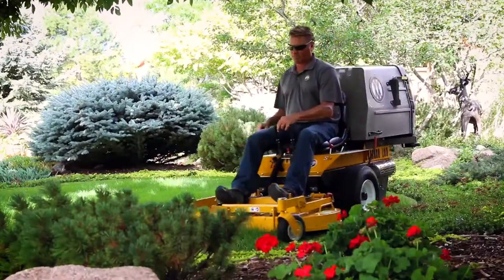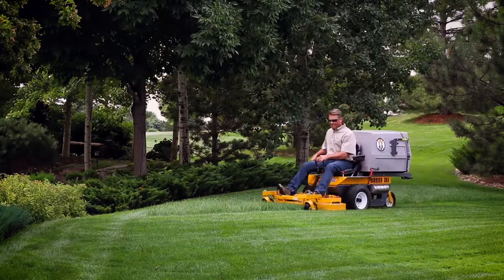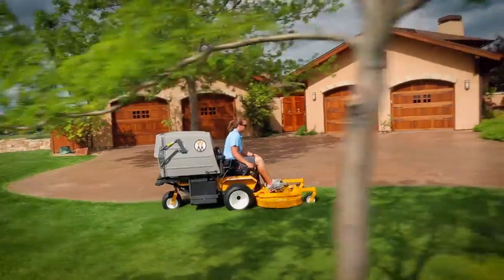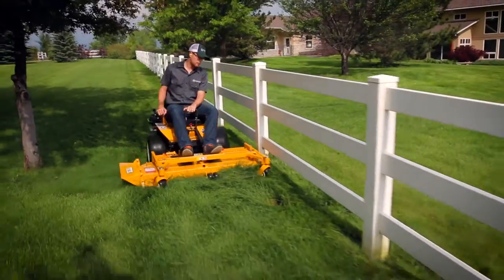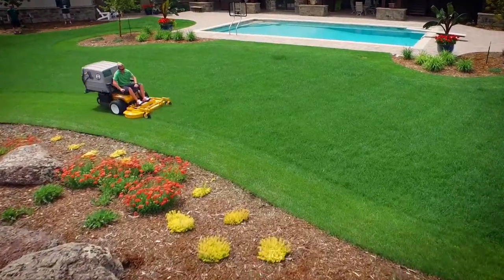Maybe you've been wondering why the other guy's lawn looks so good. With unmatched cut quality and naturally produced striping, lawns cut with a Walker mower just look better. It's no wonder the most successful guys choose Walker over all the rest. And with a productivity boost of around 20%, you're on and off the lawn fast.